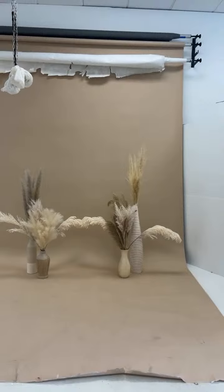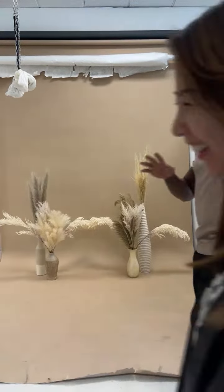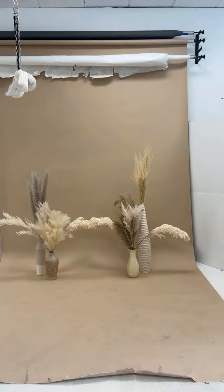Oh, you're here! No worries, say hi — I'm doing live. All right, so you can go get changed.